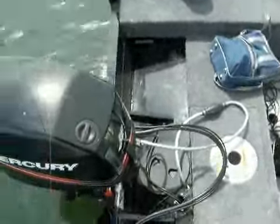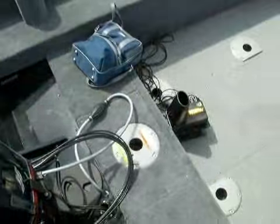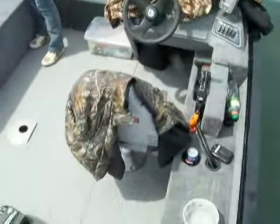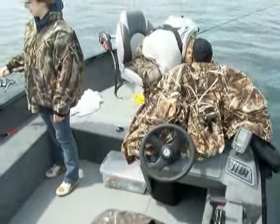I'll give you a look around this brand new 2008 Lund Rebel. Here's the AquaView. Here's the console. It does the trick.